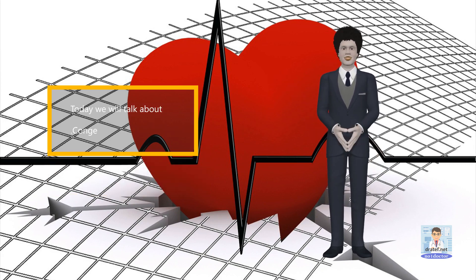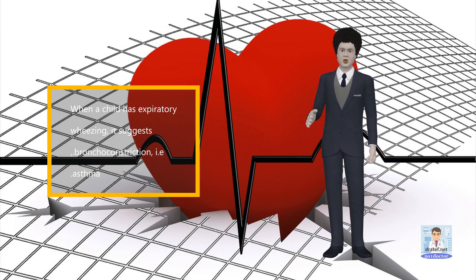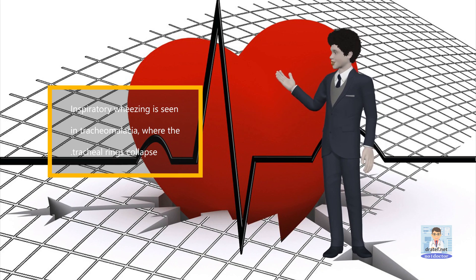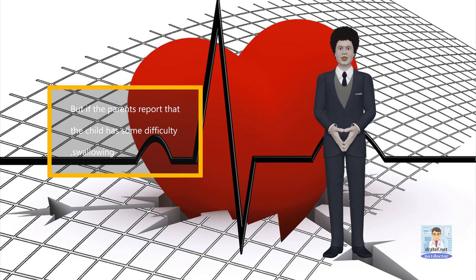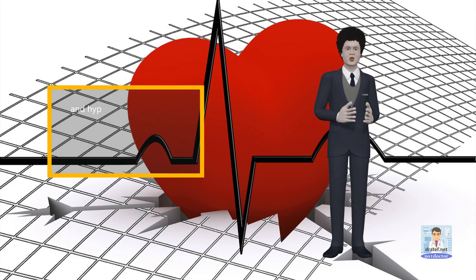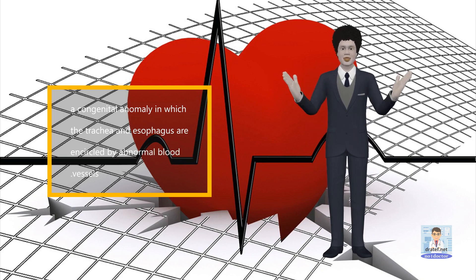Today we will talk about congenital heart problems. When a child has expiratory wheezing, it suggests bronchoconstriction, i.e. asthma. Inspiratory wheezing is seen in tracheomalacia, where the tracheal rings collapse. But if the parents report that the child has some difficulty swallowing, as well as episodes of respiratory distress with crowing respiration, stridor, and hyperextension of the neck, the problem is vascular ring, a congenital anomaly in which the trachea and esophagus are encircled by abnormal blood vessels.